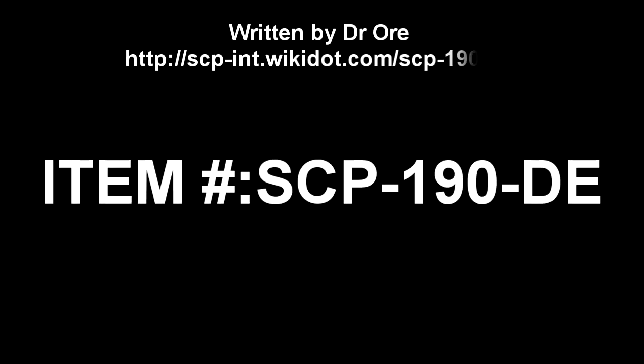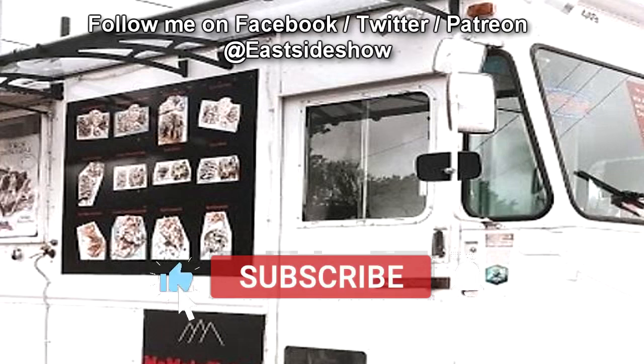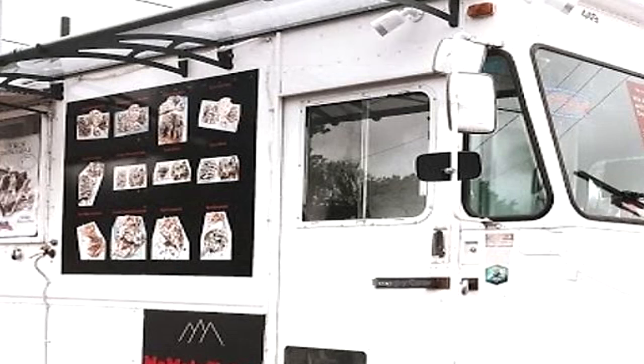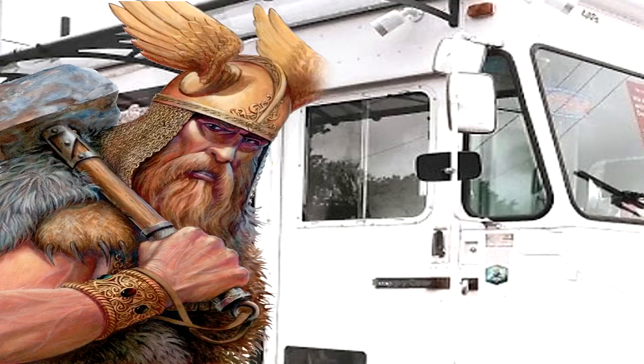SCP-009-DE. Item Number SCP-009-DE. Object Class Euclid. Special Containment Procedures: Direct containment of SCP-009-DE-1 and SCP-009-DE-2 is currently considered too costly and counterproductive. They are allowed to continue their business on the condition that they inform Foundation staff at all times where and when they will appear next. They are also required to keep the special characteristics of SCP-009-DE-3 and the nature and origin of their non-terrestrial natural resources secret. SCP-009-DE-3 is to be equipped with a GPS tracker and all quality and health inspections are to be carried out by Foundation-certified personnel. SCP-009-DE is to be monitored at all times by Foundation personnel, but not to be informed of this fact. If one or both entities actively attempt to avoid being monitored, the Midgard Protocol is to be enacted.